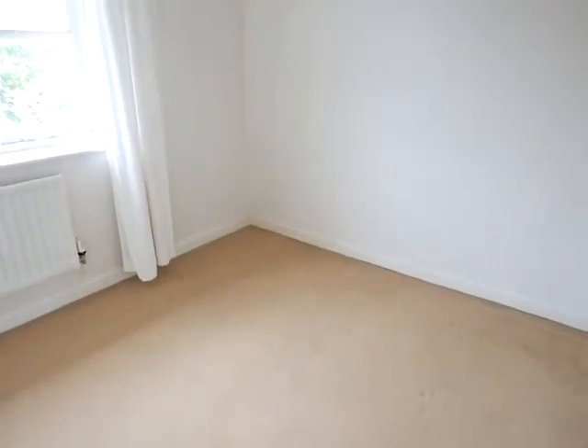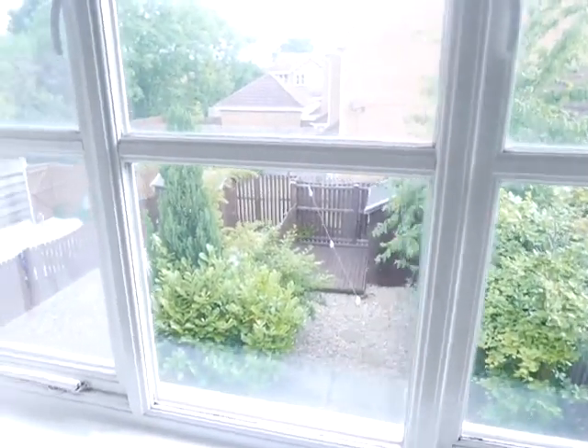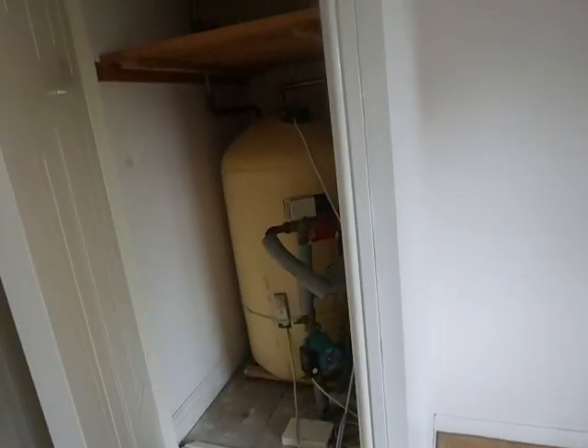And into your second double bedroom at this side — again ample space for a double bed and bedside cabinets. Over that side you could fit in wardrobes. That's overlooking the rear garden, and then you've got your water tank just in here.